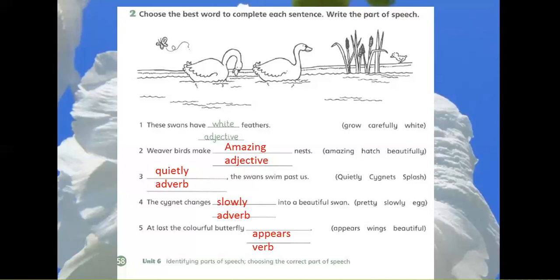4. The signet changes into a beautiful swan slowly. The right option is slowly and it is an adverb.